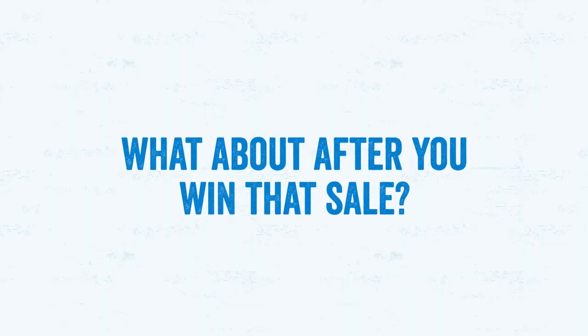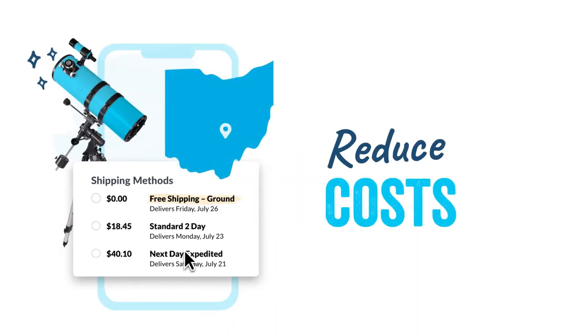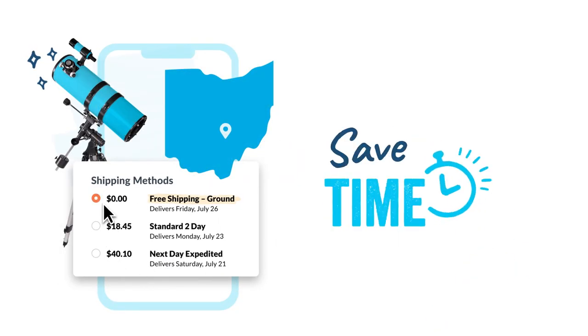And what about after you win that sale? The information about shipping or pickup options your customers selected is passed back to your e-commerce platform with each order. With Shipper HQ, you take control of your checkout experience, so you can reduce costs for yourself and your customers and have more time to focus on running your business. Save more and sell more with Shipper HQ.